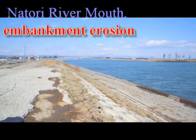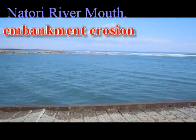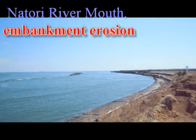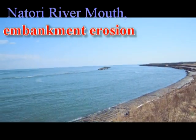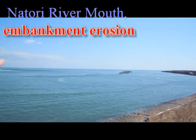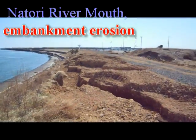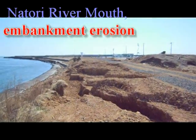Here we're at the Natori river mouth. You can see here at the entrance of the river. You can see here one of the military reports of the damage along this area. This is how many of the armour units have disappeared. Here it's been quite heavy erosion on the structure.